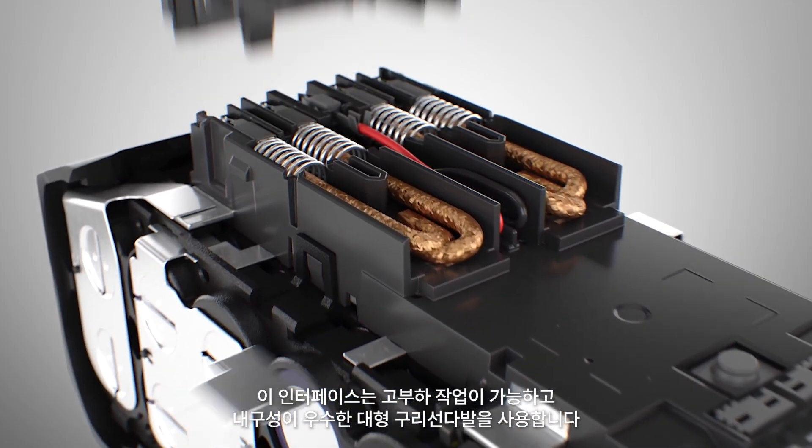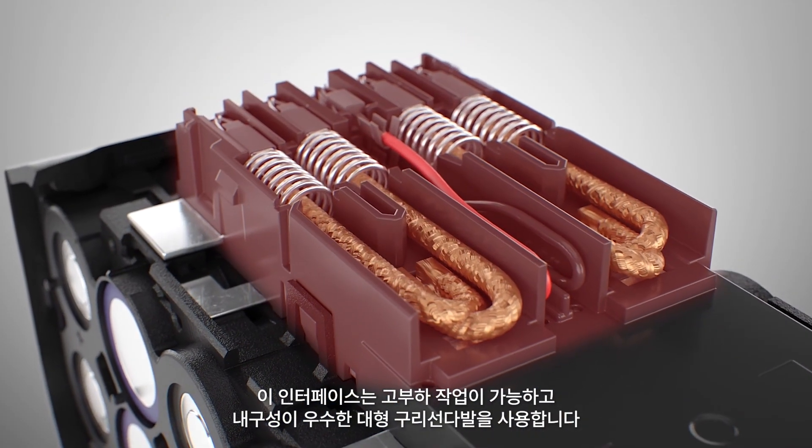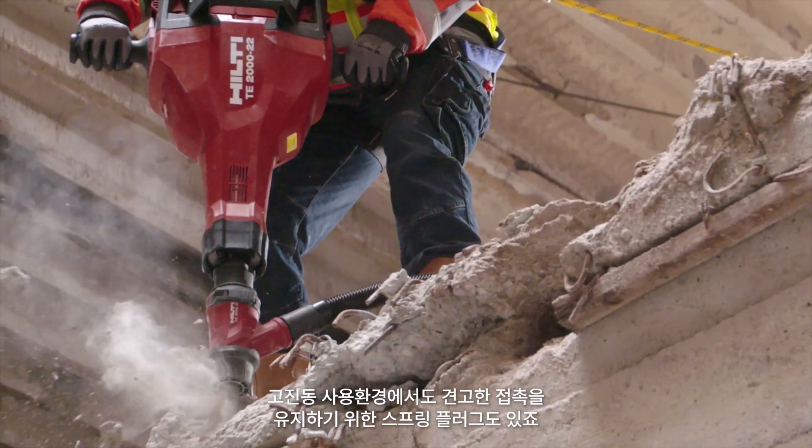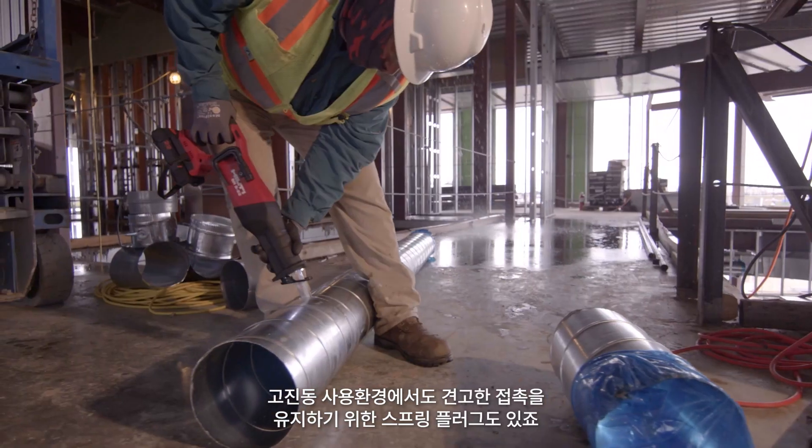This interface includes large braided copper wires that can handle heavy loads and last longer, with plugs that are spring-loaded to maintain solid contact even in high vibration applications.